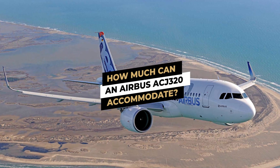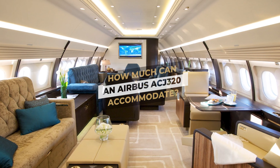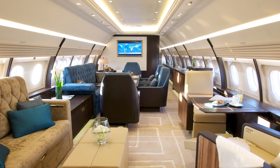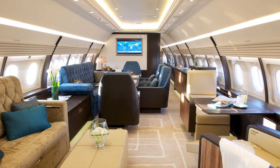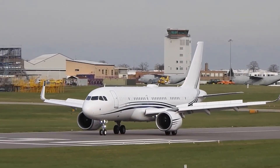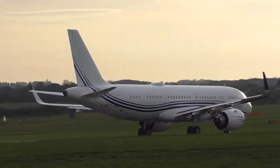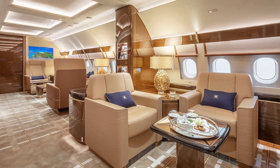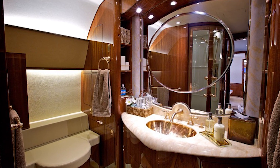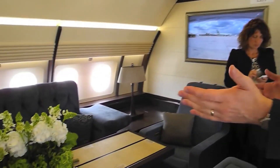Typically, the Airbus ACJ320 can carry 19 passengers and has the biggest cross-section and the highest headroom of any business jet. To satisfy the needs of charter VIP operations, corporate shuttles, and government service, it is feasible to build business and conference centers, lounge spaces, private rooms, and full-height showers. Other amenities may include a private bath, a fully equipped galley kitchen, DVD players, and built-in phones.